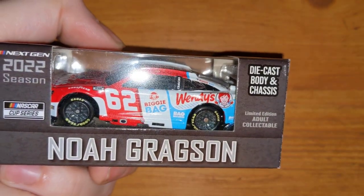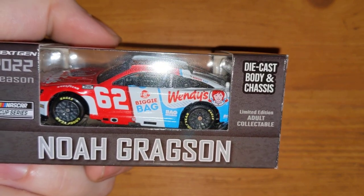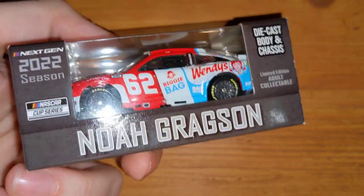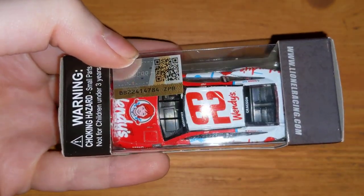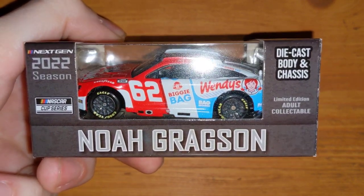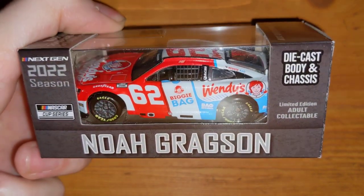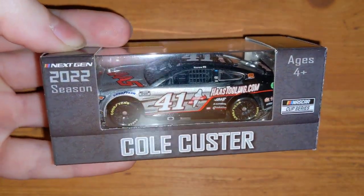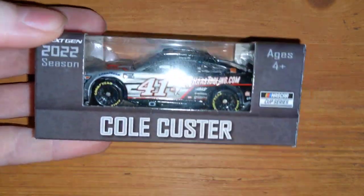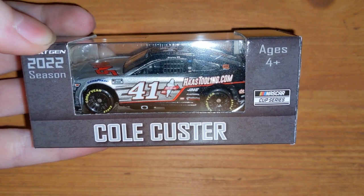Here is one of — I think — two die-cast body-and-chassis cars I own. I said I wasn't going to get any more after the Harvick GearWrench one, but I ended up getting the Noah Gragson Wendy's car. It's just the metal chassis on the bottom — the wheels aren't rubber, nothing else is special. What's plastic on the regular version is metal on this one.